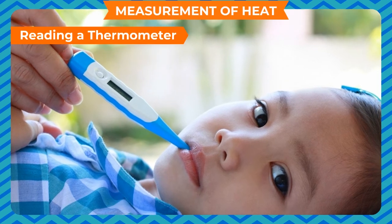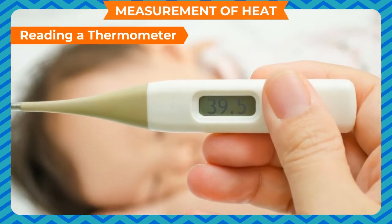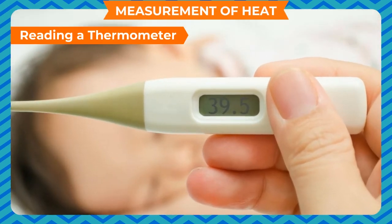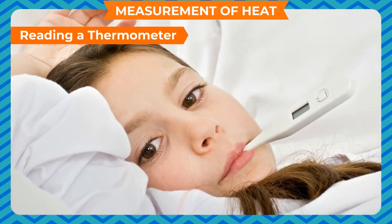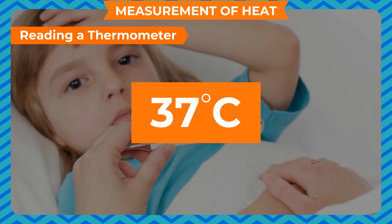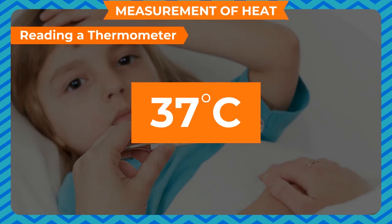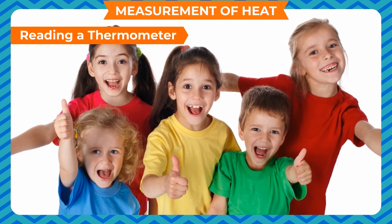Now place the bulb of the thermometer under your tongue. After 1 minute, take it out and note the reading — it gives your body temperature. The temperature should always be stated with its unit, degree Celsius. The clinical thermometer is designed to measure the temperature of the human body only. The temperature of the human body normally does not go below 35°C or above 42°C, which is why the range of the clinical thermometer is between 35°C and 42°C. There is a permanent mark on the stem at 37°C, the normal body temperature, which is the average temperature of a large number of healthy persons.